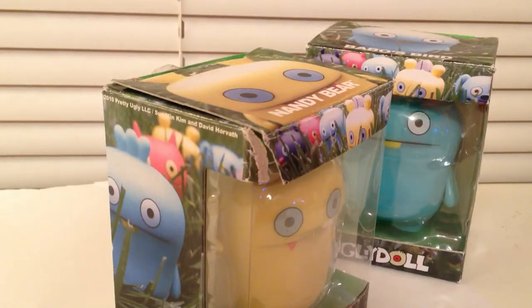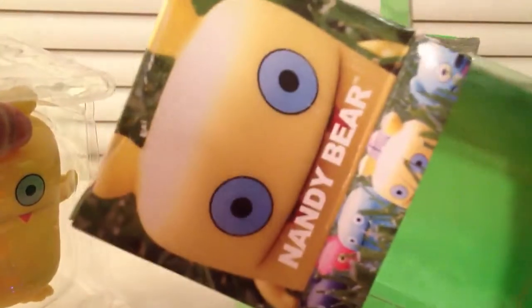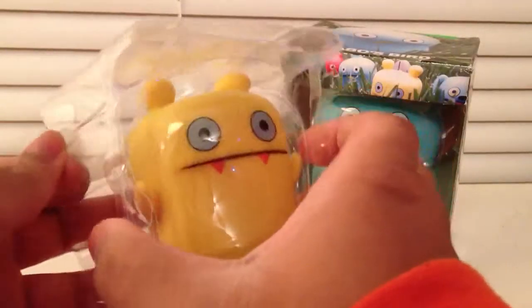This one's pretty beat up. I found this one at the store, and I just snuck these boxes through — it's just a box. Nandy Bear. There it is.